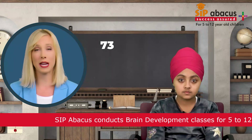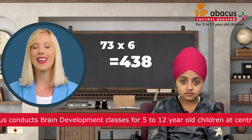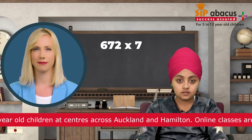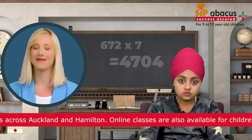What is 73 multiplied by 6? 438. That's correct. What is 672 multiplied by 7? 4704. That's correct.